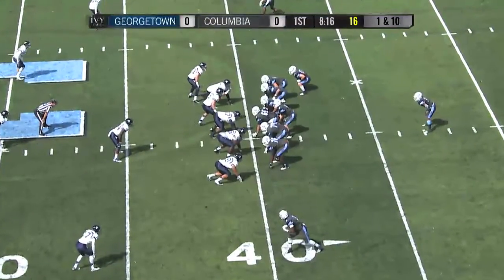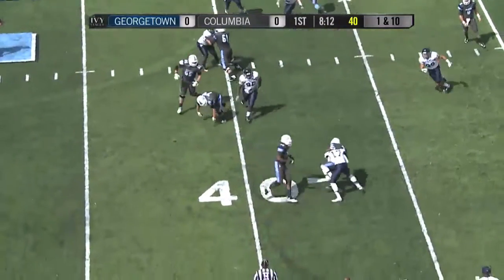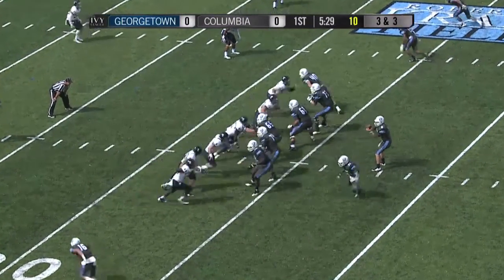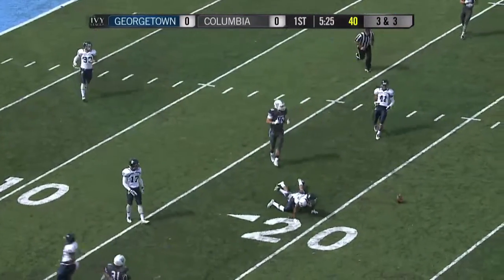Hollis split out to the right side. Cameron Dunn near side left. Here's Morningweg throwing, and Dunn makes the catch, but clobbered as soon as he caught it. Morningweg throwing over the middle — the ball is dropped at the 18.